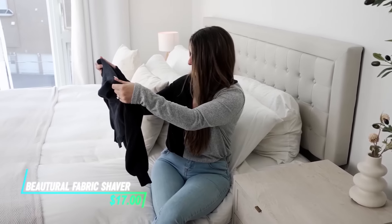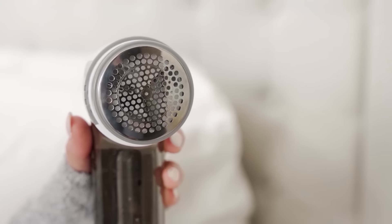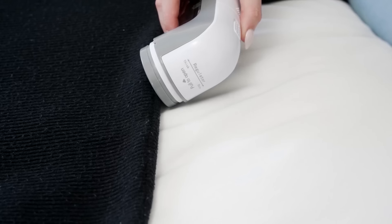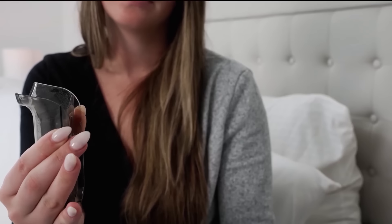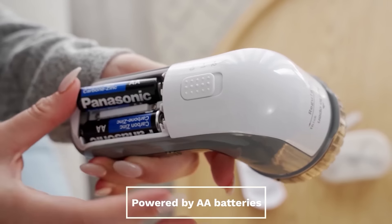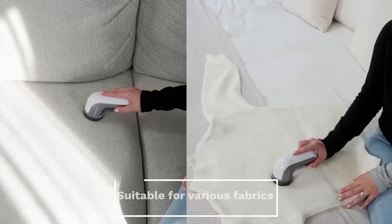If you have fabric that pills or develops fuzz, this device is designed to remove them effectively. It works by gently gliding over the fabric, catching and shaving off the pills and fuzz without damaging the underlying material. The shaver is equipped with a removable lint container for easy disposal, and its ergonomic design ensures comfortable handling, making it suitable for maintaining the appearance of various fabrics.